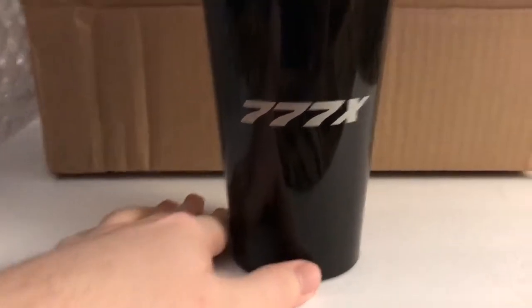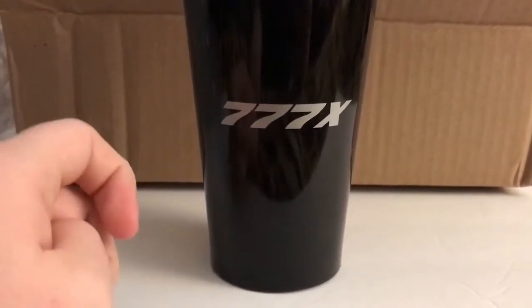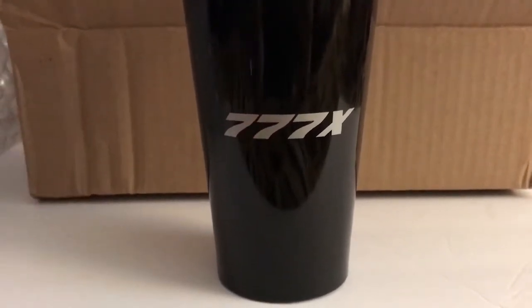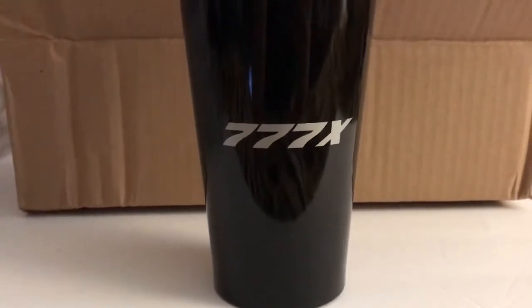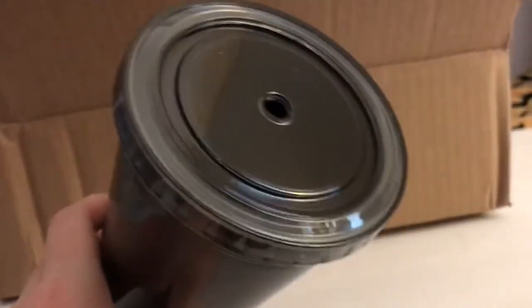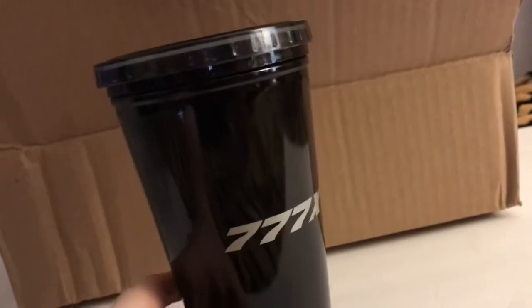First thing — got a tumbler cup. It says Boeing on the side, and on this side it says 777X. For those of you that don't know that much about aviation, the 777X is the newest version of the 777, and is powered by the largest jet engine in the world. I forget what the engine itself is called, for how much I love planes. It's not missing the straw — it just came separate, which is why it's not in there. It's in the box somewhere. Here it is — just a basic gray straw, nothing special.